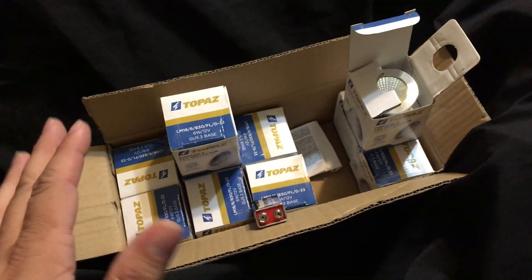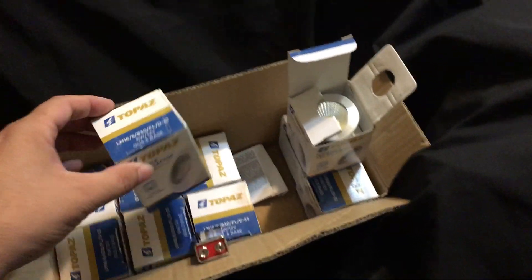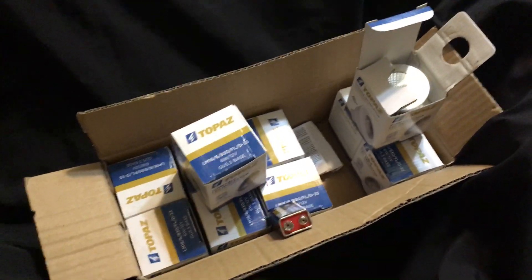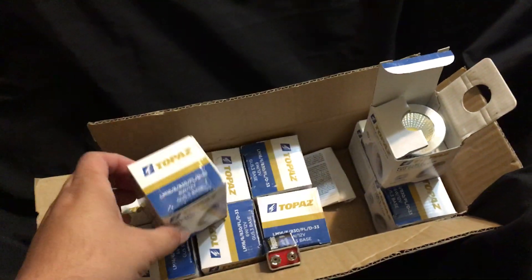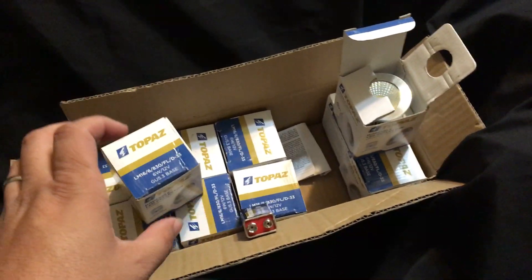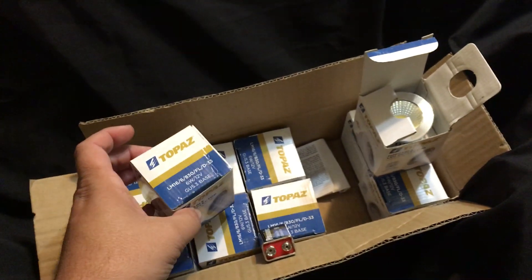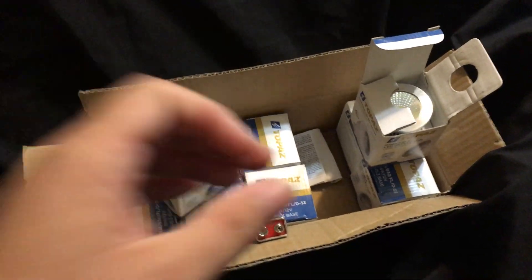Some of you might have saw the video where I picked this whole box up of LED light bulbs — they're specialty light bulbs. Basically I got this whole box for a dollar, so I grabbed it really quick. I scanned the bottom and they were showing $11.99 on eBay, so I was stoked.